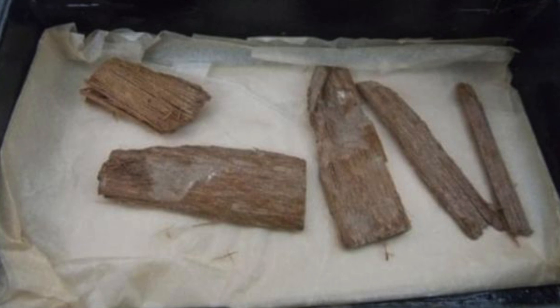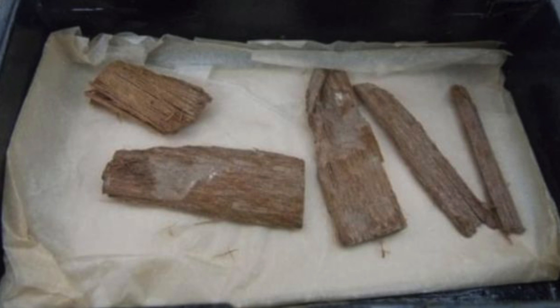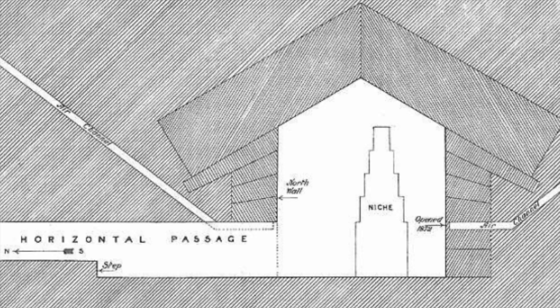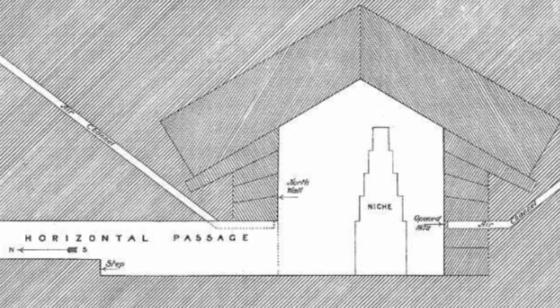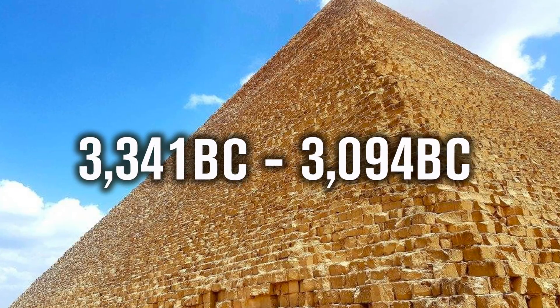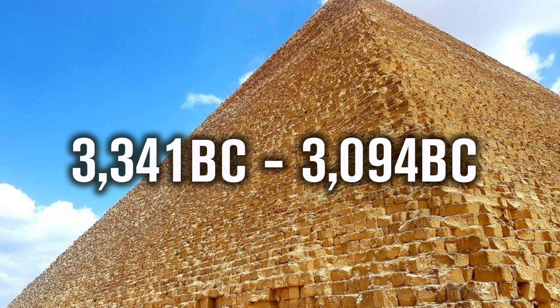Therefore, that is the reason I believe this piece of wood is significant, and it can date the construction of the Great Pyramid. I think it was left inside the shaft before the Queen's Chamber was complete, because it is closer to the Queen's Chamber than the small door at the other end. So it is logical to assume that the wood dates back to the pyramid's construction — but what about these dates of 3,341 to 3,094 BC?